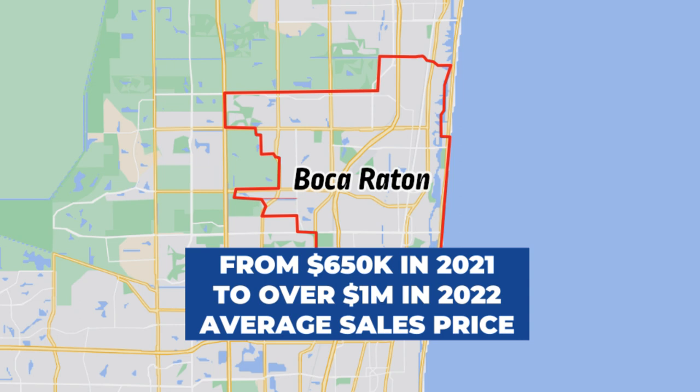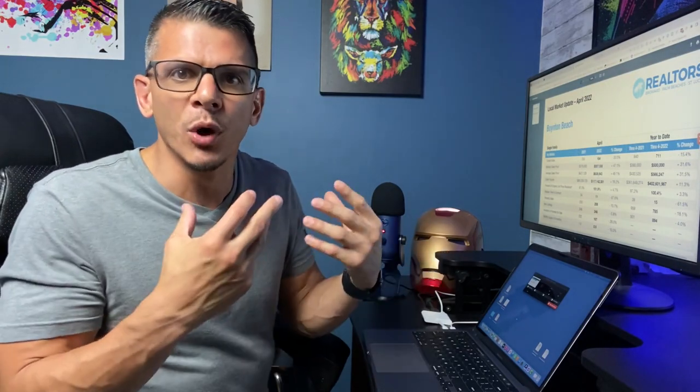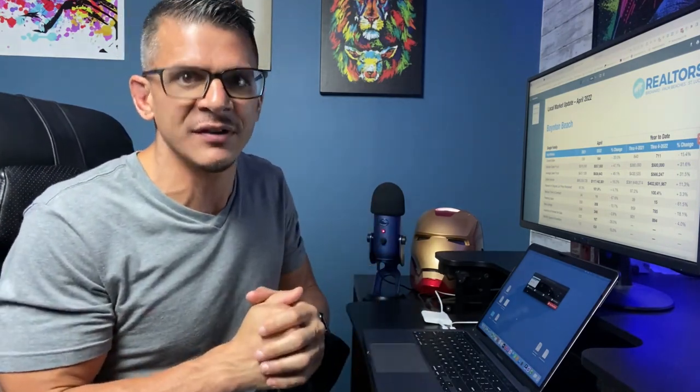Naturally, people who are shopping within a particular budget and price point are going to start looking for surrounding areas close to Boca Raton. In this case, many people have sought after Boynton Beach, Florida, which is a wonderful suburb of West Palm Beach. The major contribution to the jump in pricing is due to extremely high demand and very low inventory. For today's example, we're going to round up from $636,000 to $650,000, and that's how we're going to price our search criteria for the MLS.